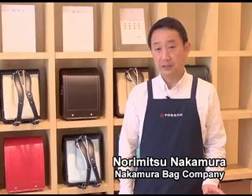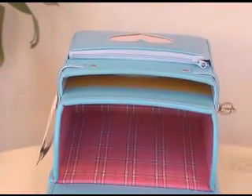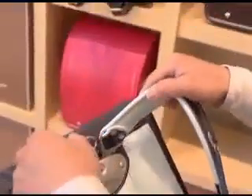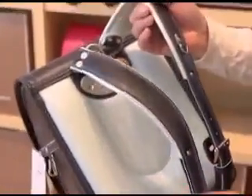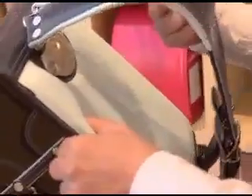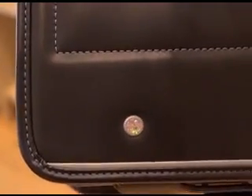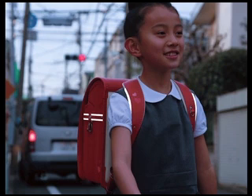Modern technology and materials have allowed some improvements. The straps now move freely around the attachment point. In winter, for example, when a child is wearing more layers of clothing, this lets the straps swivel so the bag still fits snugly. This cushioning pad is made from the same material used in the space shuttle. To keep children safe on the roads, the bag has strips of reflective material that make it highly visible from any angle.